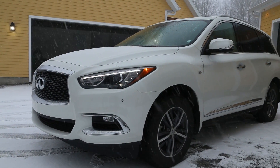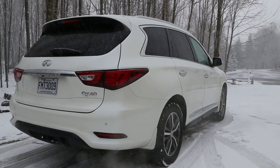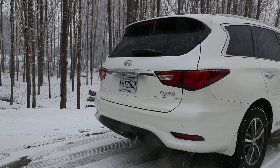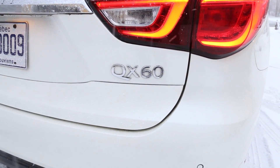The first generation Infiniti QX60, which launched in 2012 as the JX35, is more or less the same today as it was six years ago when it made its debut. The 2016 model year introduced updated headlights and taillights, along with minute changes to the interior.